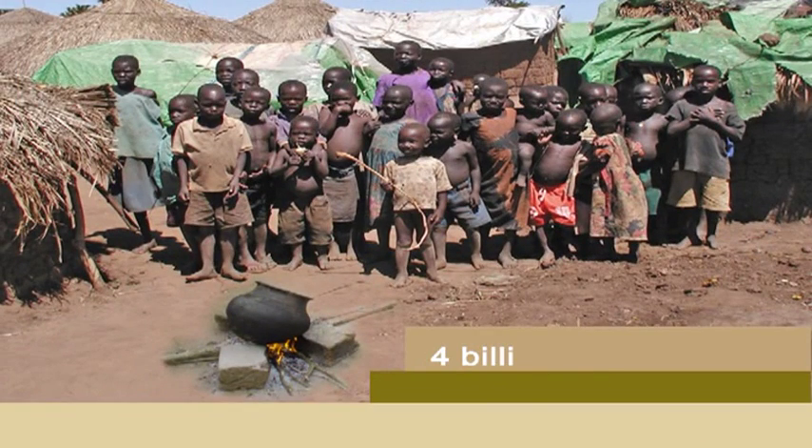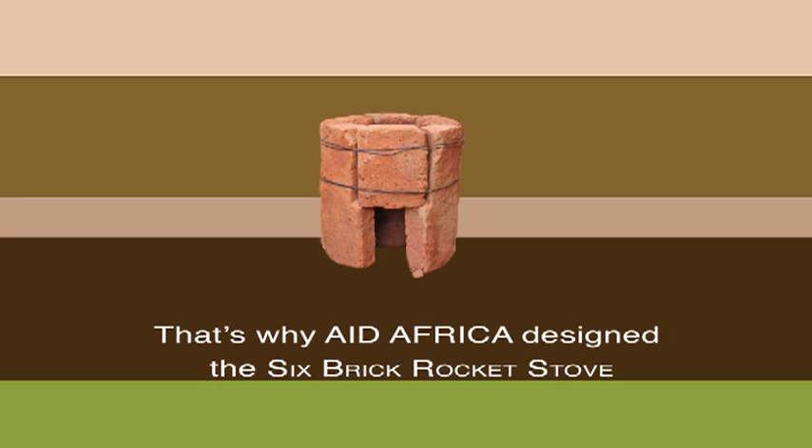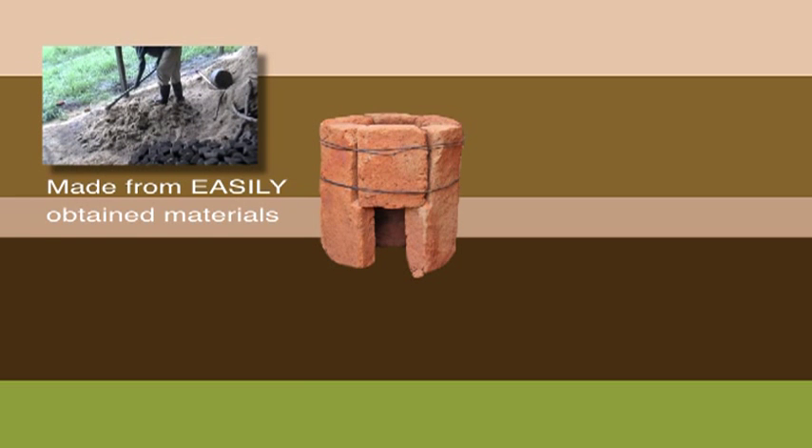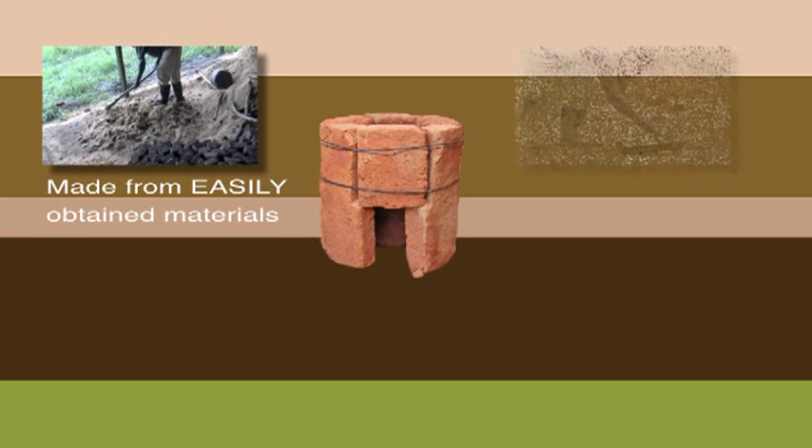Four billion people need a better stove. That's why Aid Africa designed the six-brick rocket stove. It's made from easily obtained materials — clay and organic matter.